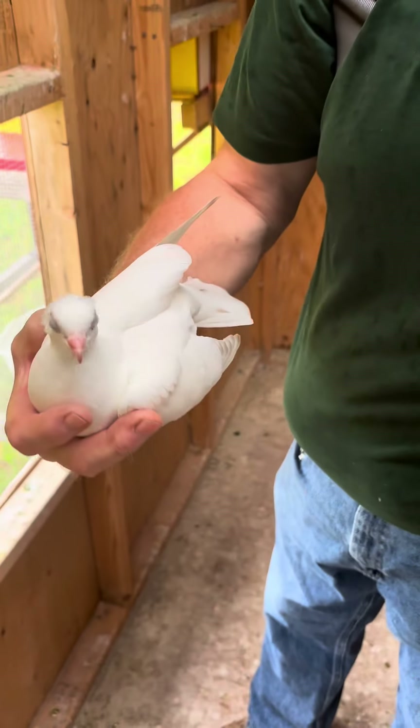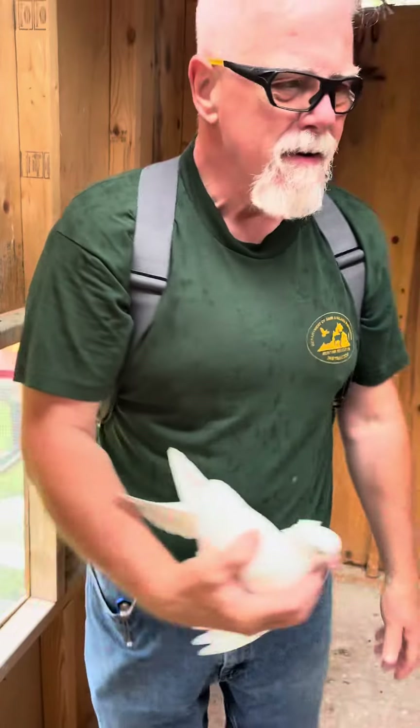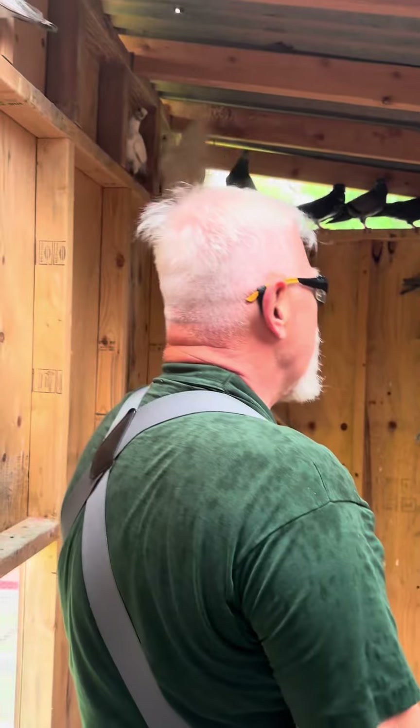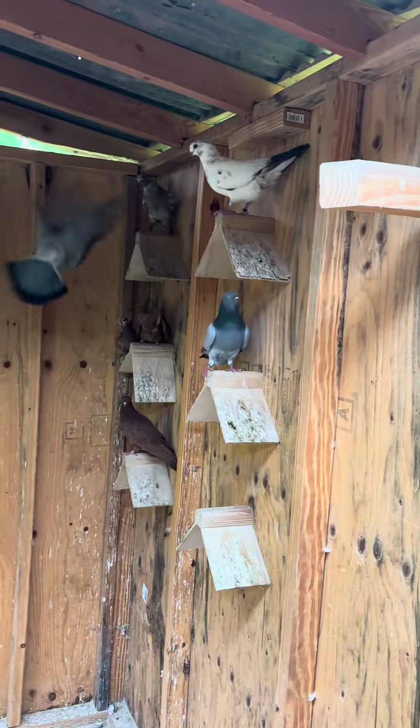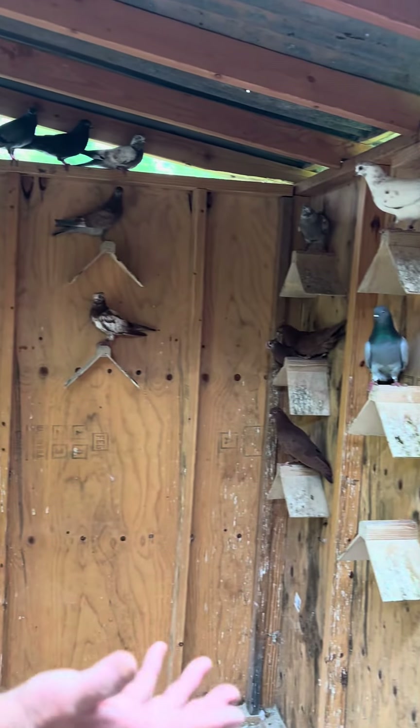I love the colorations that the birds come out with. You never know, really. It's my first time breeding. It's exciting, right? It is exciting. It's like, you mix this and that and you get something totally different.